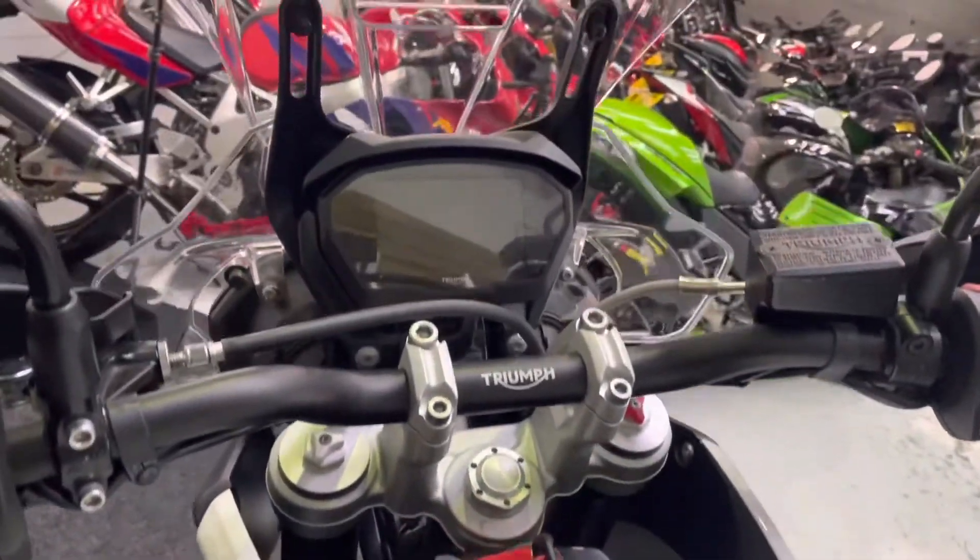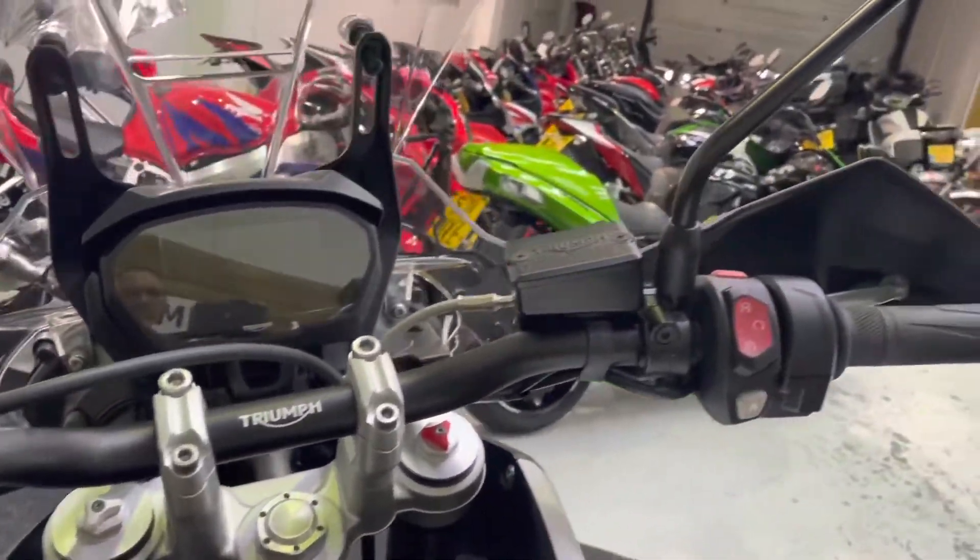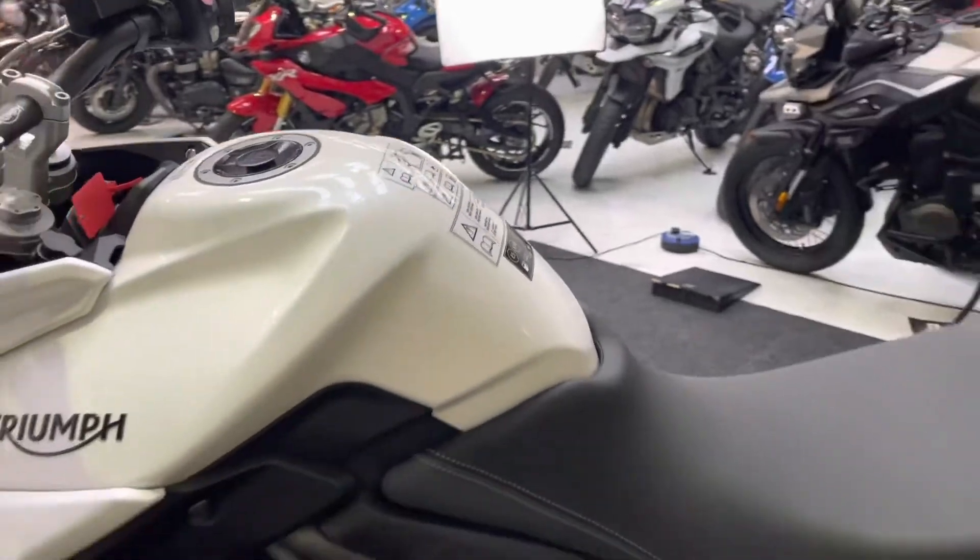With this bike, you also get the TFT dash, cruise control, heated grips, rider modes, traction control, and a 12-volt power socket.